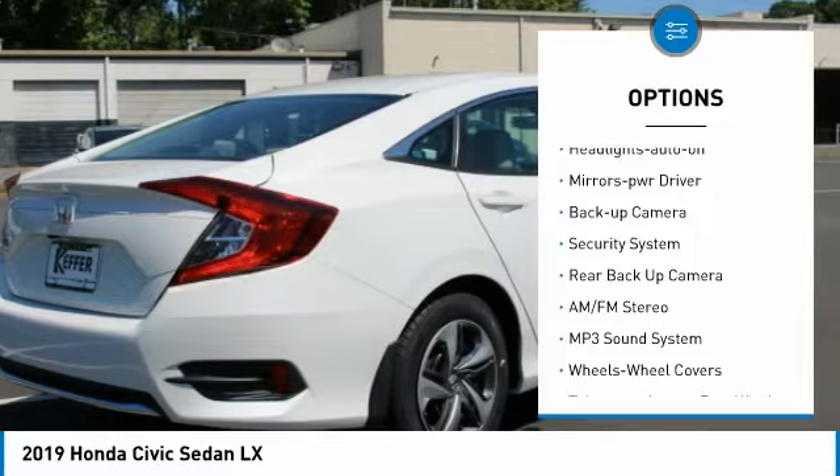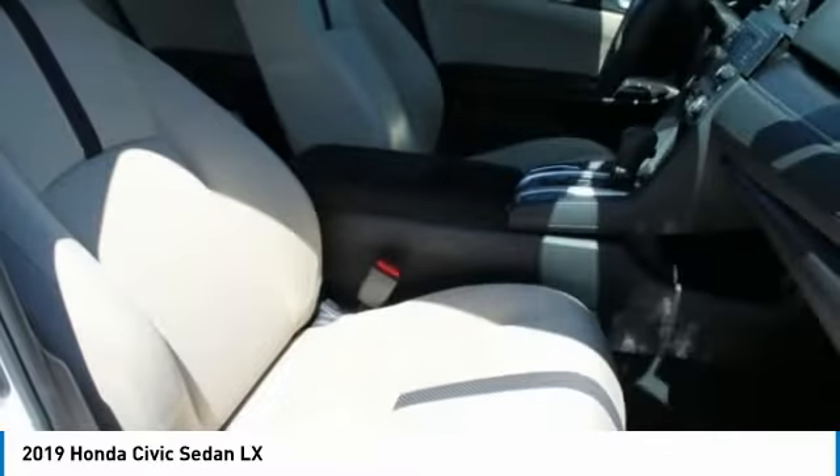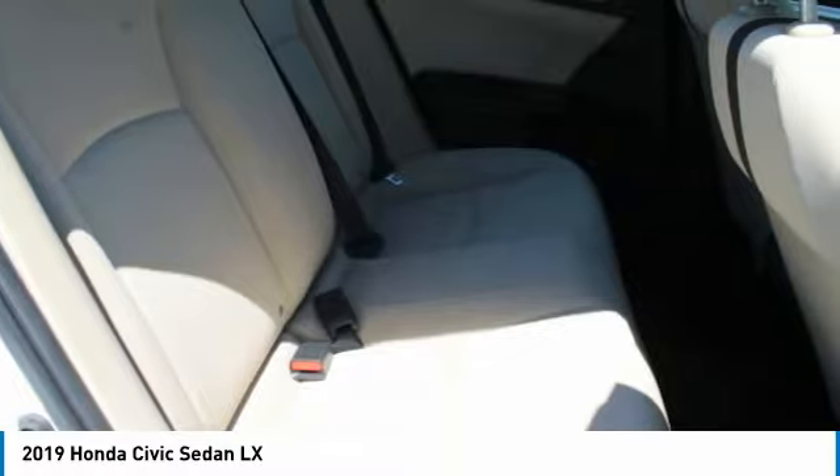Remote keyless entry, wheel covers, FWD headlights, auto off mirror memory, backup camera, security system. Drive away with a great deal on this vehicle — call or stop in today.